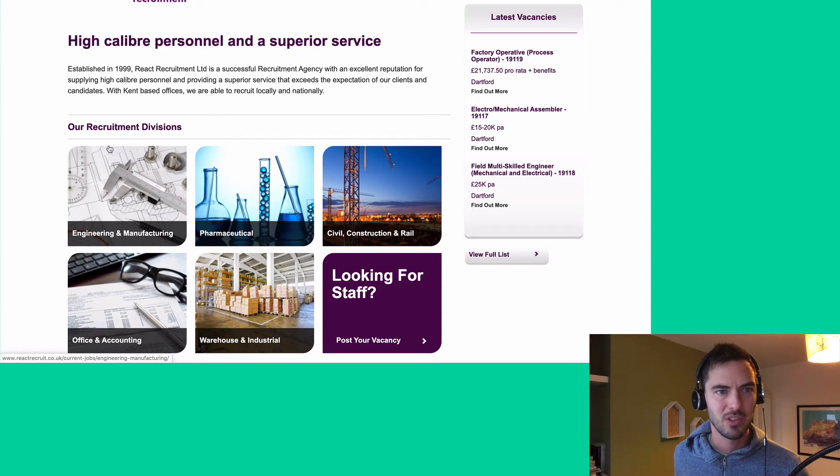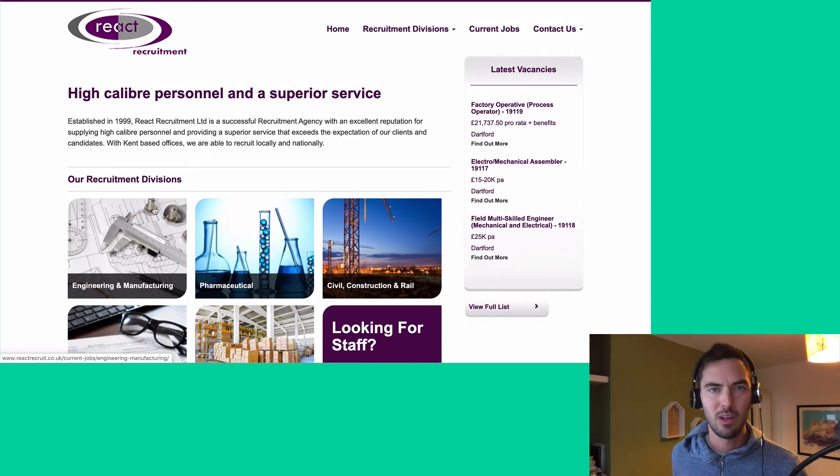I kind of like the styling here — it's a little bit cluttered but generally good. There's a small point on the language though: 'our recruitment divisions' — this is all very focused on the business. It's talking about the business a lot and not really talking about the target market and their problems. For example, 'established in 1999' is the first bit of body text people read. Does anybody care? Is that the most important information? I understand it shows you've been around a while, but how are you solving problems for your clients? That is what we need to focus on.